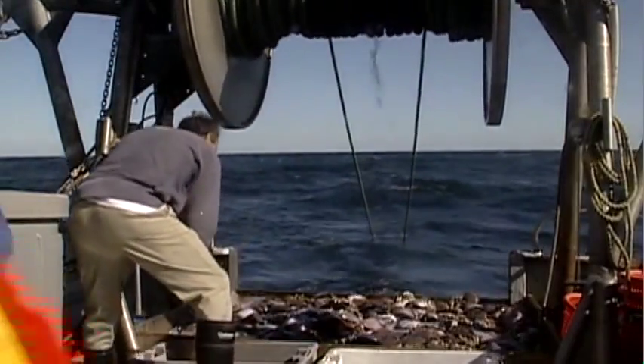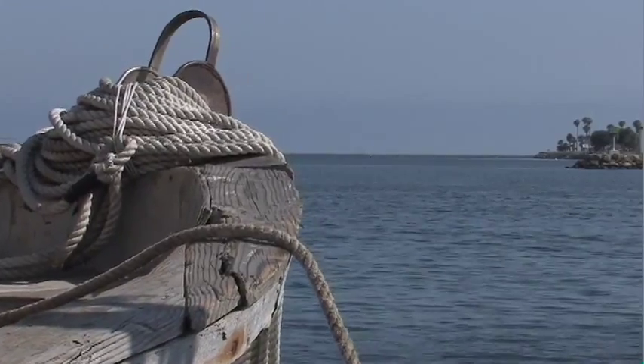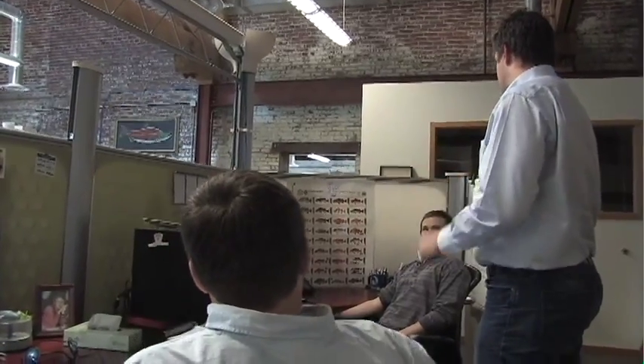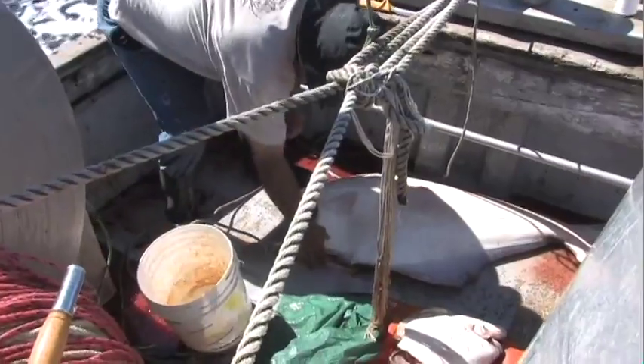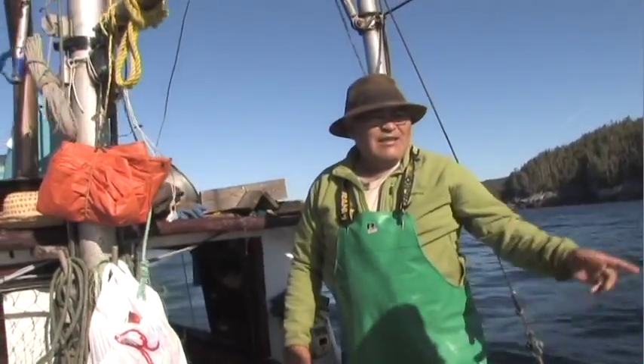Ecotrust faced a challenge: how could they help agencies and managers bring fishermen and other stakeholders together in a marine planning process? Charles Steinbeck is director of marine planning at Ecotrust. Asking a fisherman where they fish is very difficult — often you're sitting in a coffee shop with them for two or three-plus hours where they want to talk about everything else but where they actually fish.